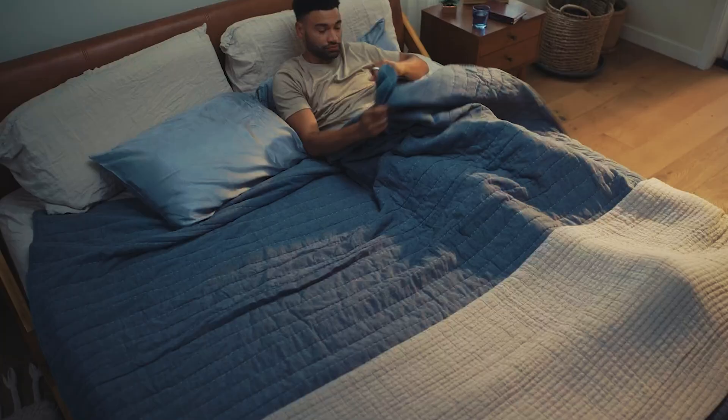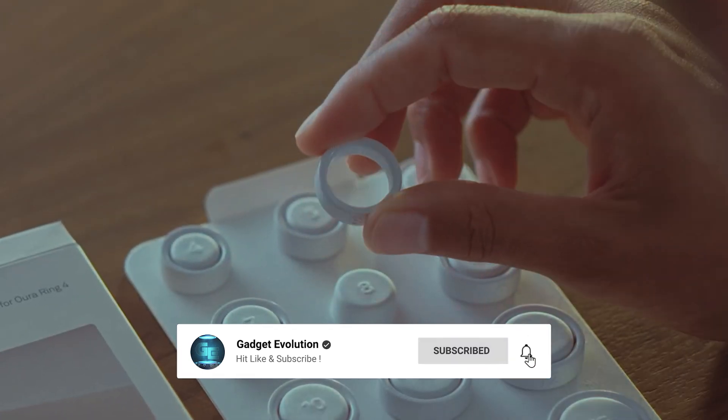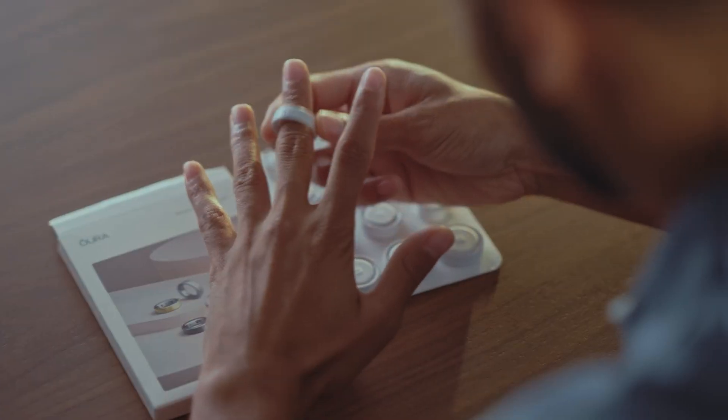Would you buy it, or do you prefer one of the other rings? Let me know in the comments. And if this video helped you, you know what to do with that subscribe button. I'll see you next time. Bye.